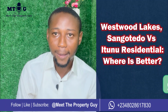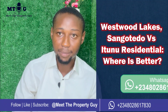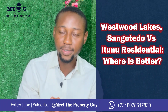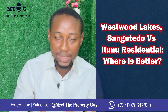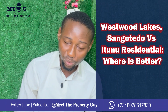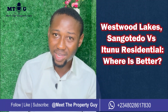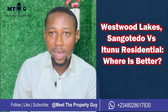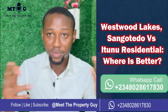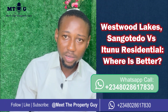Many other estates are also around that axis. Westwood Lakes is currently selling at 30 million for 500 square meters all-inclusive, and 1,000 square meters is around 60 million. The fantastic thing about both locations is that their prices are all-inclusive, so whatever the company is selling you is what you pay to get your allocation.